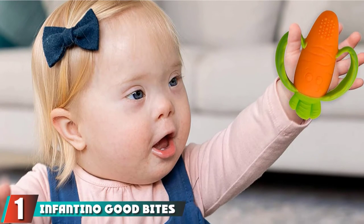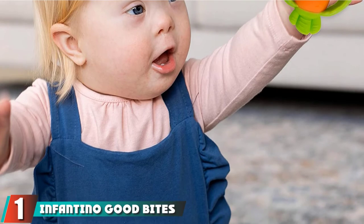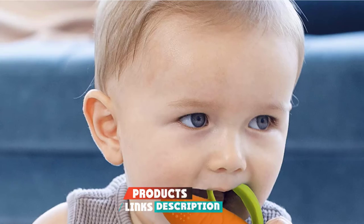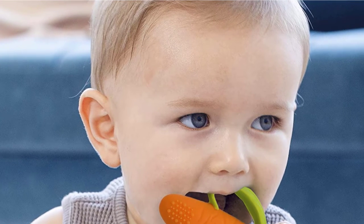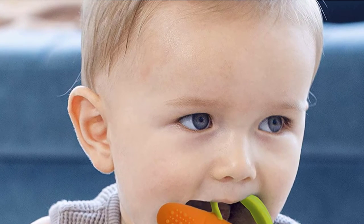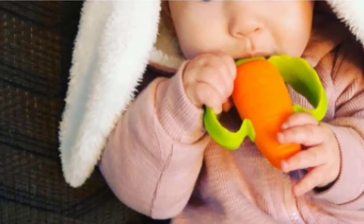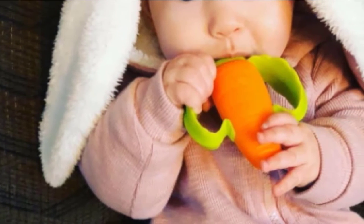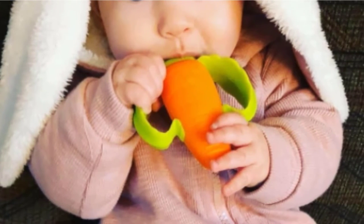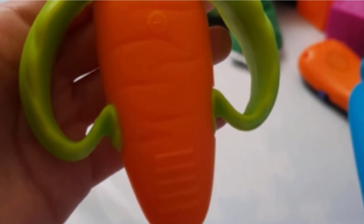At the first position of our list, we have the Infantino Good Bites Textured Carrot Teether. It's an adorable choice for your child — who wouldn't smile to see a baby gnawing on a big carrot? This carrot teether is made of silicone and is for ages 3 months and up. It has handles to help your baby hold it, which some infants also love to chew on. There are different textures on the orange versus green ends to give your child options of chewing surfaces. The silicone is firm but not too hard or soft, and it tends to attract fewer hairs and fuzzies than some other teething toys.